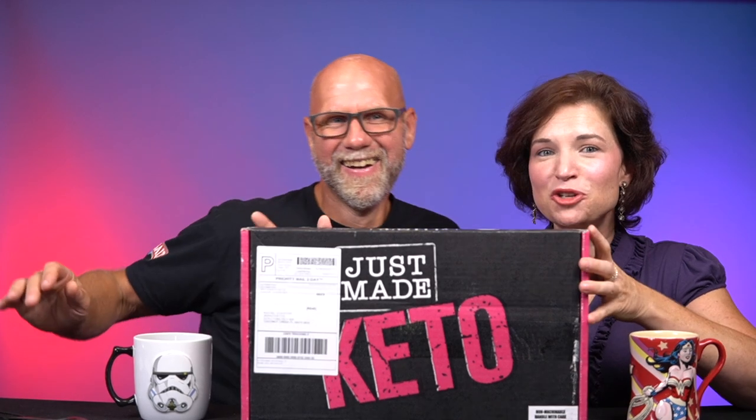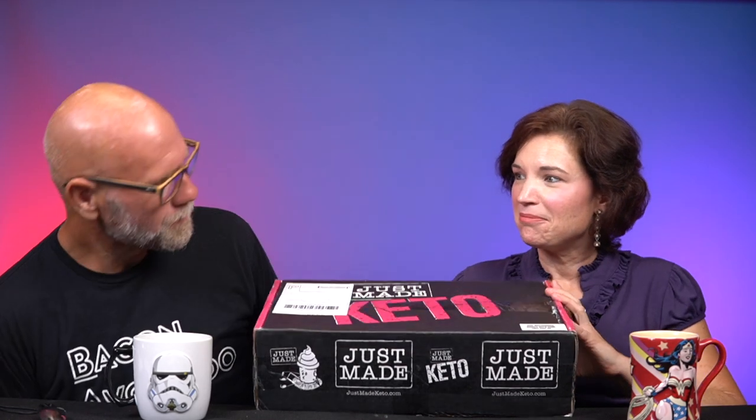I want to come home every single day to a box that looks like this on my front doorstep. This beautiful pink and black box that's got cupcakes on it. I mean, how adorable is this? I'm excited. Let's open it up.